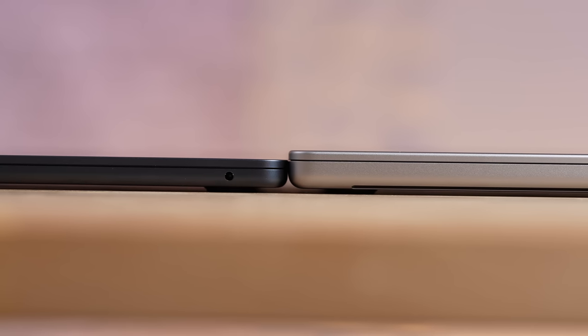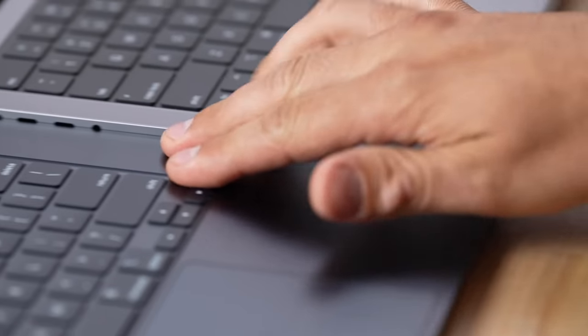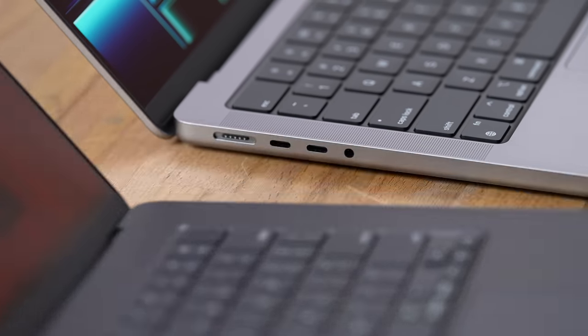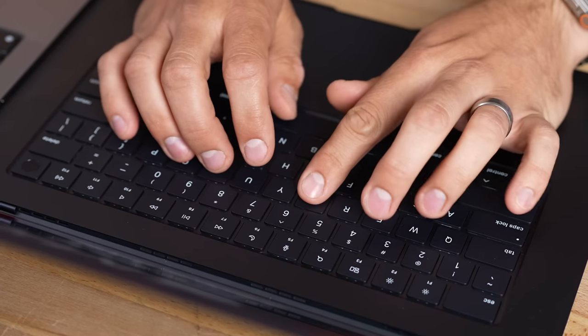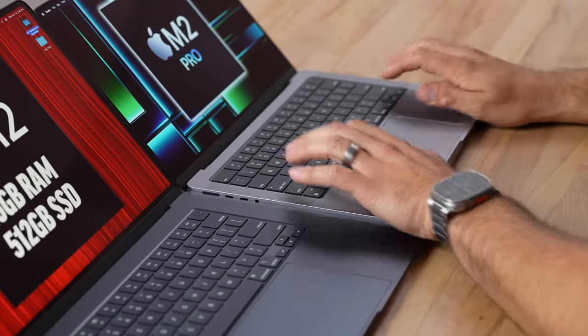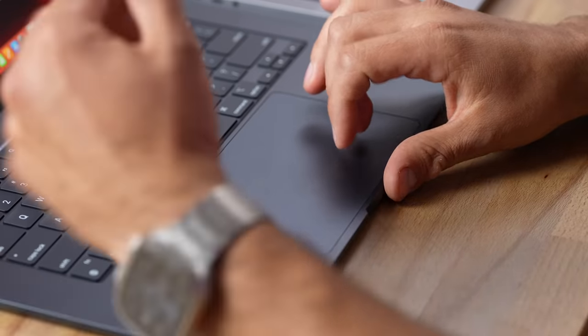The 15-inch is really, really thin — the full Air is literally the same thickness as just the main body of the 14-inch. If you open them side by side it lines up with the ports, so the thinness of the 15-inch is incredible. When typing, your wrists are above the edge on the 15-inch, whereas on the 14-inch that edge can dig in after a while.